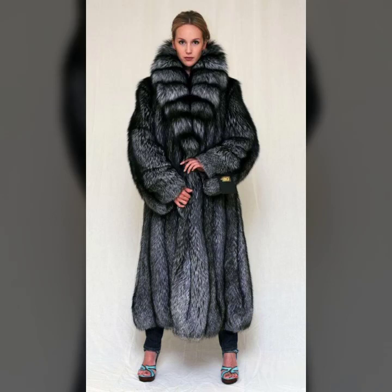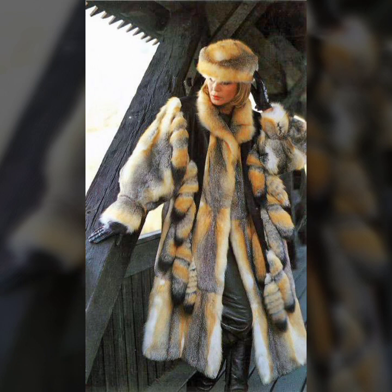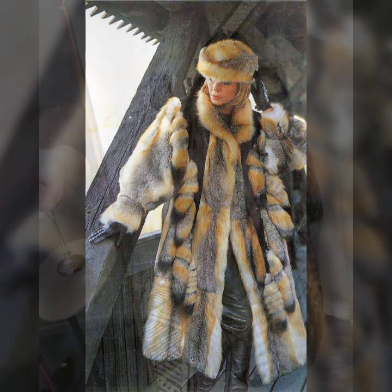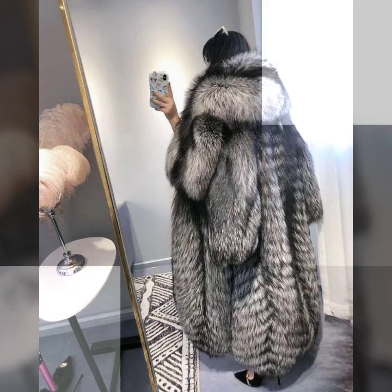Hey guys, how are you? I hope you are fine and doing well with good health and happiness. This is me, Asia, and welcome to my YouTube channel Asia Fashion Vlog.